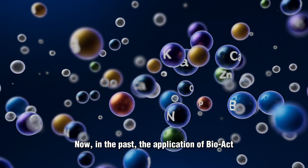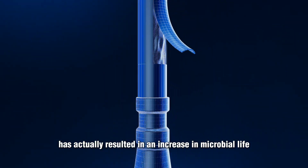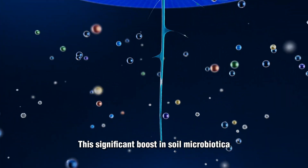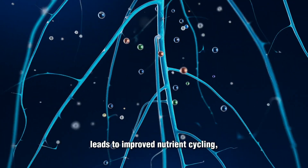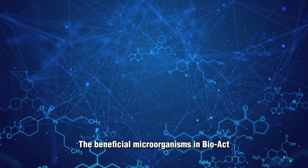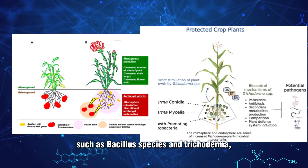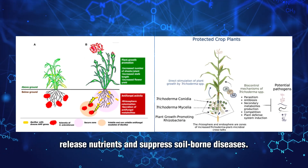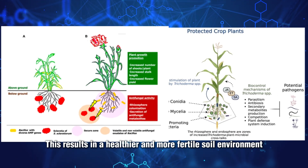Now, in the past, the application of BioAct has actually resulted in an increase in microbial life between 3,000 and 5,000%. This significant boost in soil microbiota leads to improved nutrient cycling, better soil structure, and enhanced plant growth. The beneficial microorganisms in BioAct, such as Bacillus species and Trichoderma, help break down organic matter, release nutrients, and suppress soil-borne diseases, resulting in a healthier and more fertile soil environment.